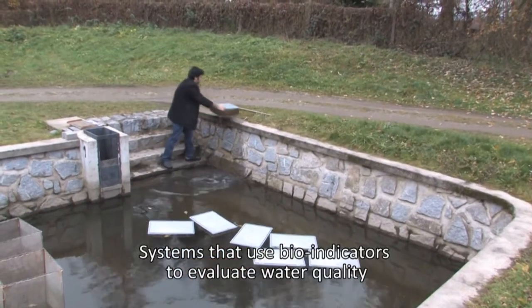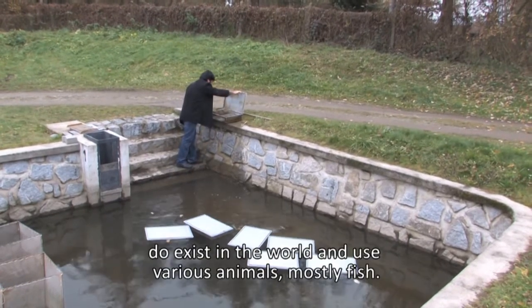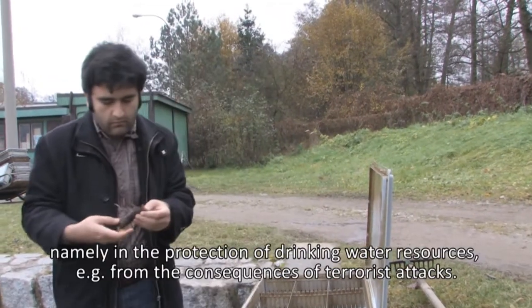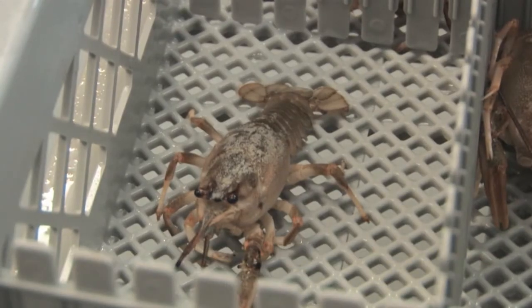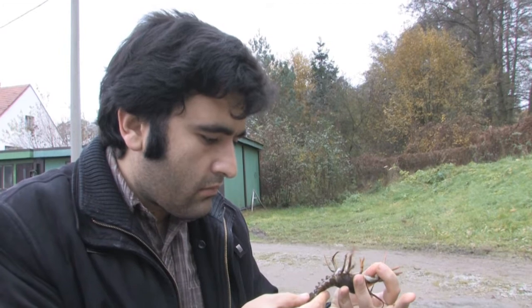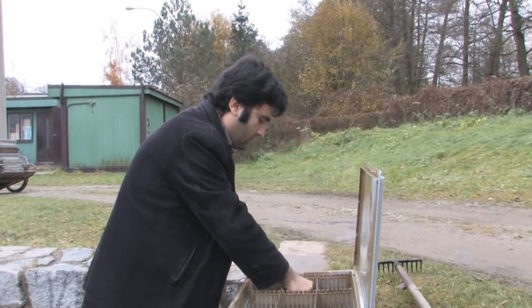Systems that use bio-indicators for water quality monitoring already exist in the world and employ various animals, most commonly fish. This approach is clearly a significant tool in the field of water protection, including against potential contamination threats. It is clear from this brief profile that the scientific research activities of the South Bohemian Research Center of Aquaculture and Biodiversity of Hydrocenosis are implemented at the international level and monitor current and future requirements of society.